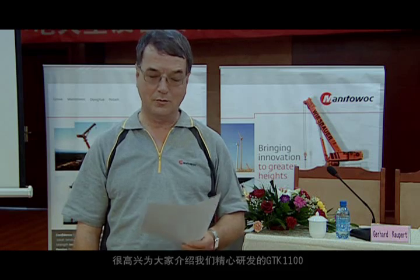Hello, I'm Gerd Kaupert, Technical Director for Special Projects, Grove Mobile Cranes, and it's my pleasure to introduce our GDK 1100 to you.